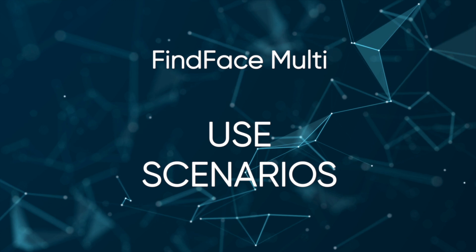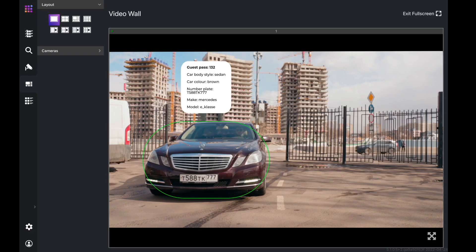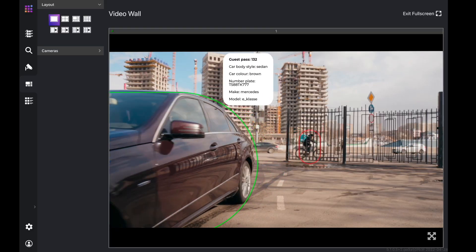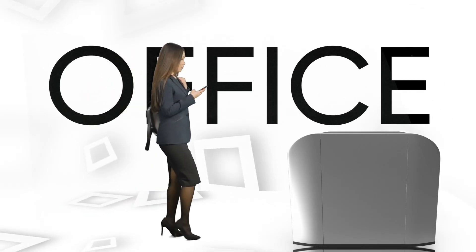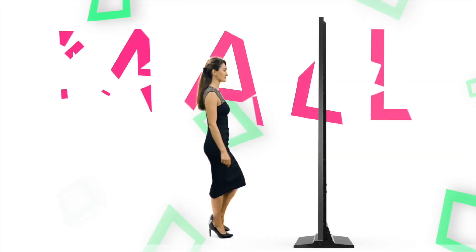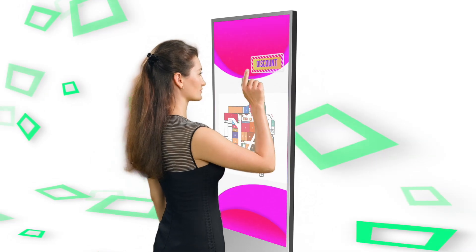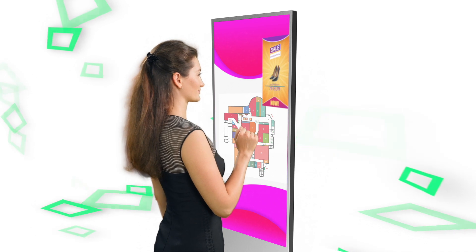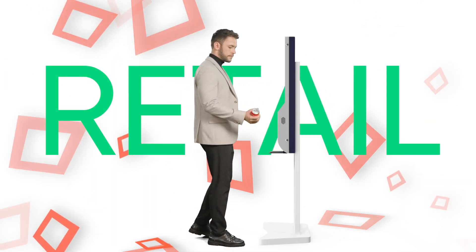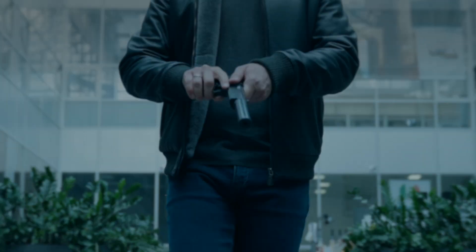FineFace Multi can be implemented in various scenarios. Integration with a remote access control system provides the ability to quickly and conveniently authorize and pass guests, residents, and employees — for vehicles and people. It can also serve as an efficient marketing tool for targeted advertising and improve the convenience of retail services.